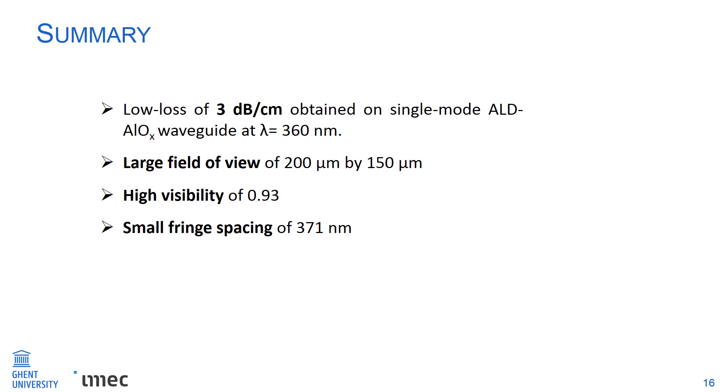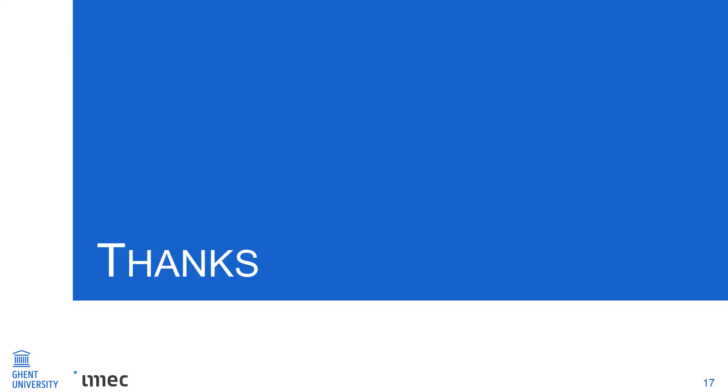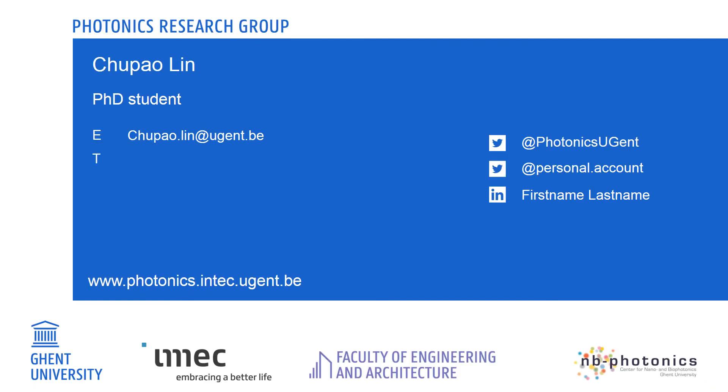In conclusion, we present a low loss of 3 dB per centimeter on an aluminum oxide waveguide operating at 360 nanometers. We achieved a high-performance grating providing a beam with a large field width of 200 micrometers by 150 micrometers. We designed a photonic circuit operating at UV wavelengths to achieve far-field structured illumination with high visibility up to 0.93 and a small fringe spacing of 371 nanometers. Thank you for your attention.